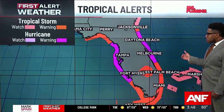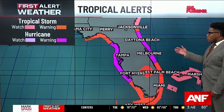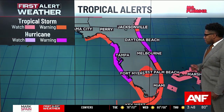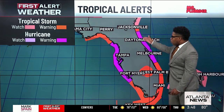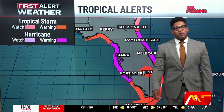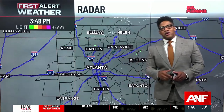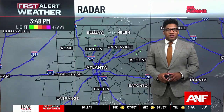You can see that there are watches in effect for most of the coastline of Florida. A hurricane warning is in effect for folks in Tampa all the way down to Fort Myers. You also see that warning in effect on the eastern shore. We're also seeing a tropical storm watch for the Georgia coastline, as some of those outer bands could throw tropical storm force wind gusts across that region.